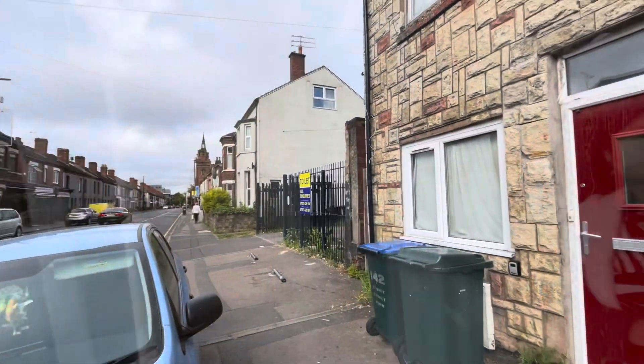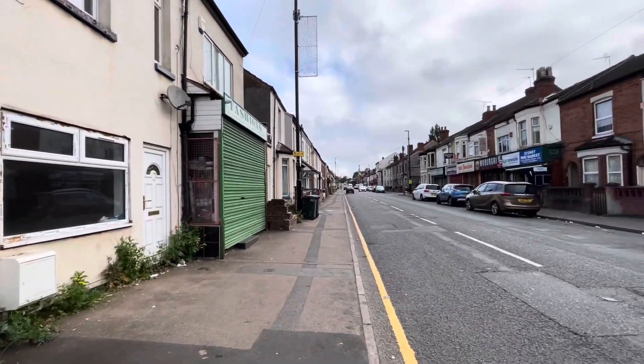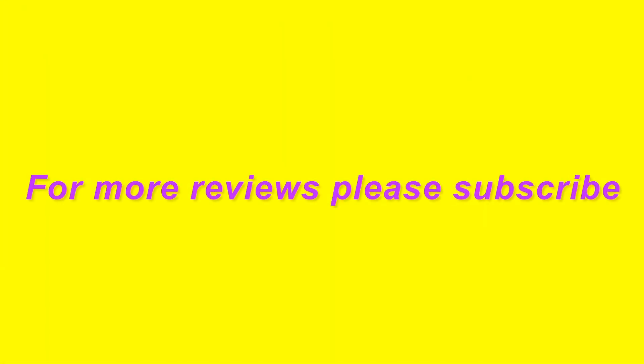You can't really see the details from the camera, but for me I wouldn't stay here again. For a one-night stay it's okay, but that's about it.